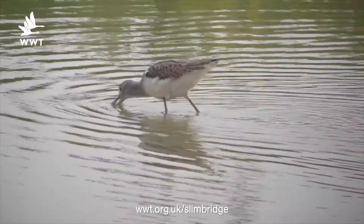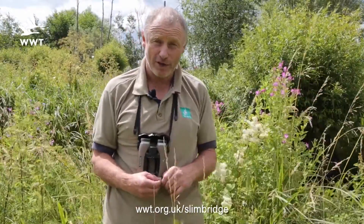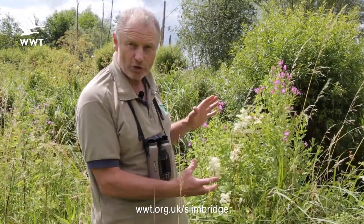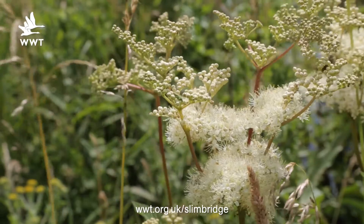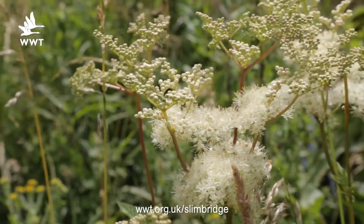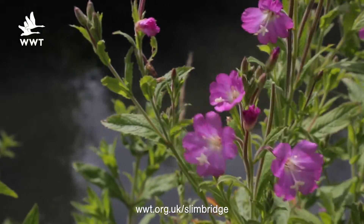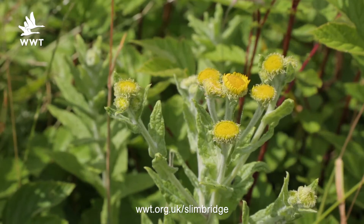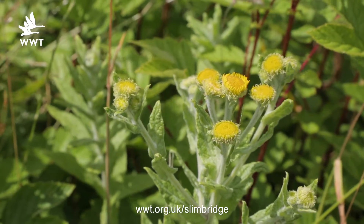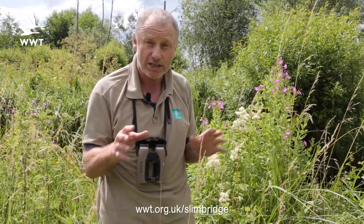Another thing to look out for at this time of year is the wildflowers — really colourful just at the moment. We've got meadowsweet here, this lovely creamy white one, the beautiful pink greater willow herb, and I'm seeing hemp agrimony over there, a nice pink one, and fleabane, a yellow flower coming through. Very colourful just at the moment — you'll see these species all over the reserve.